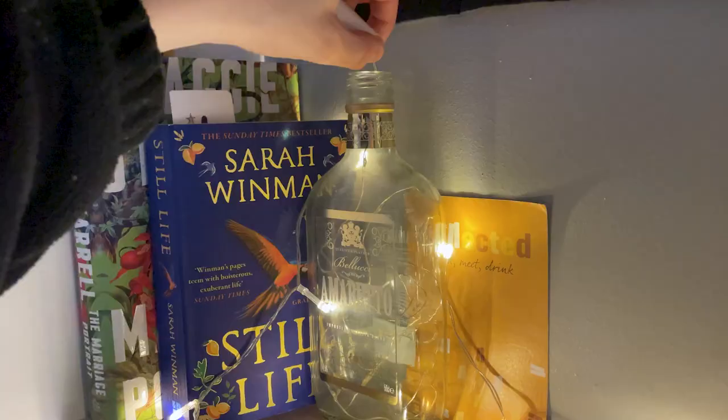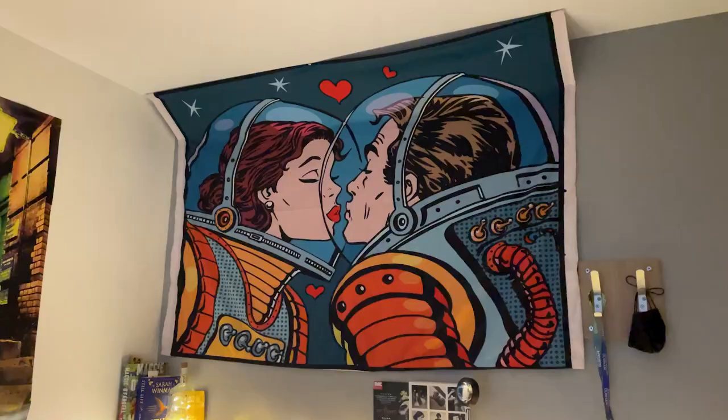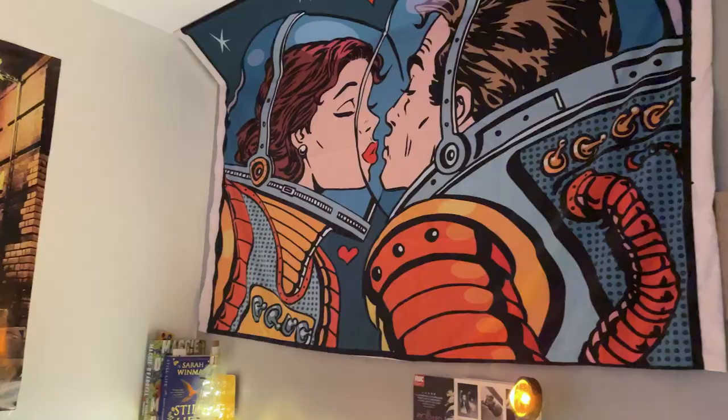I've got this little cat that Talita made me. I've got fairy lights all the way along and then I have more fairy lights in an old amaretto bottle. The Marriage Portrait, which was a beautiful book — I just read it. Above my bed I've hung this tapestry from Amazon — it was about 15 quid on a gift card. Please don't hate me for supporting Jeff Bezos; I don't try to.